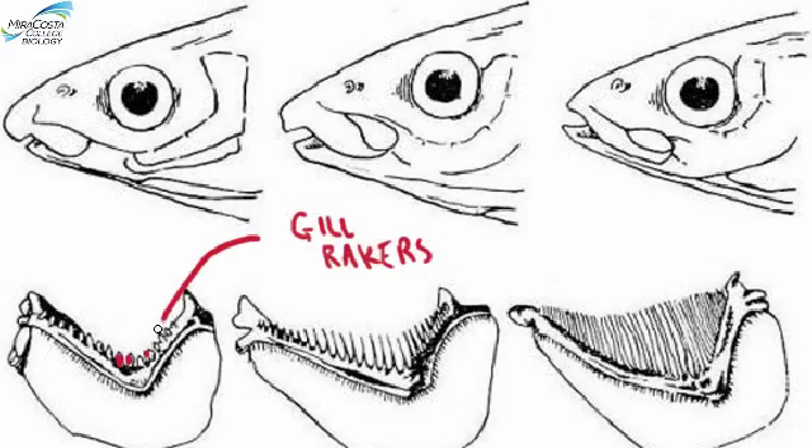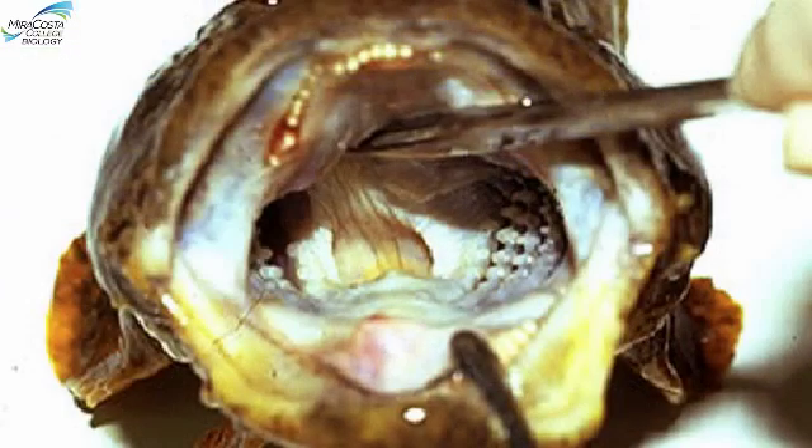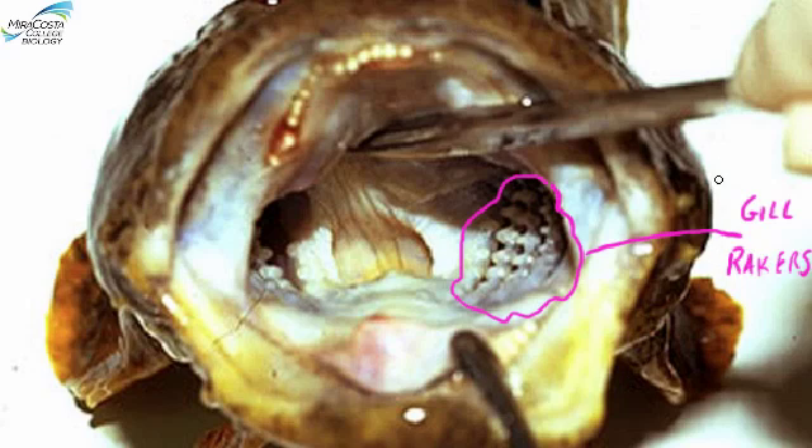Fish have gill rakers—cartilaginous bumps or fibers on their gills—that form a basket to retain food items in the mouth so that they're not lost when the excess water is forced out through the gills. Suspension-feeding fish like the sardine have very fine, hair-like gill rakers that form a fine sieve to capture tiny zooplankton from seawater. Compare this with the gill rakers of a fish that eats large chunks of food—here are the gill rakers of a sculpin, which eats crabs, squid, and other fish.